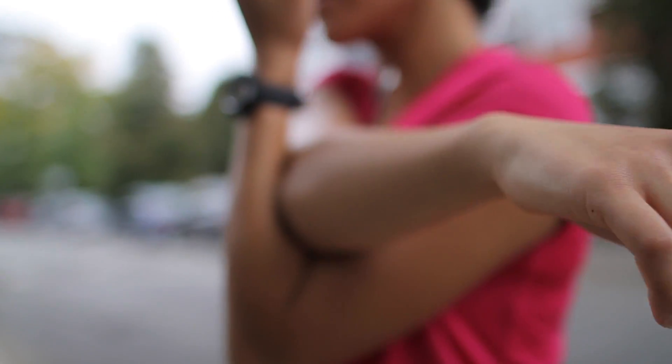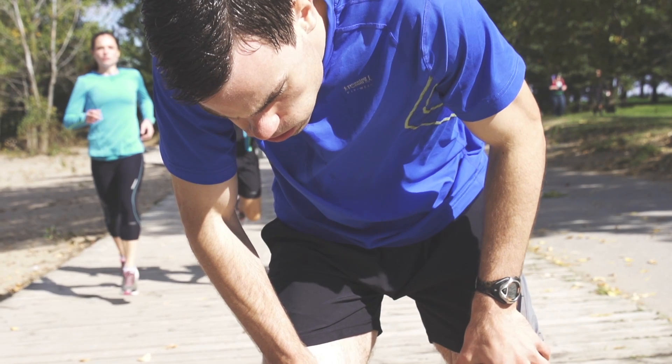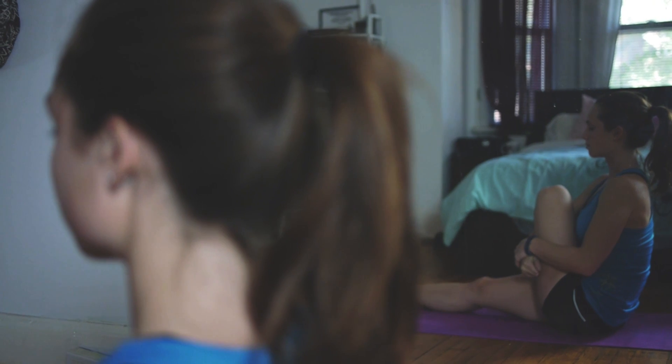So before a workout, when you're trying to prime your body for activity, putting your muscles on static stretch is actually counterproductive — it's been shown to decrease muscle power. But after a run or workout, static stretches are great to help calm the nervous system, increase your flexibility, and relax your muscles.